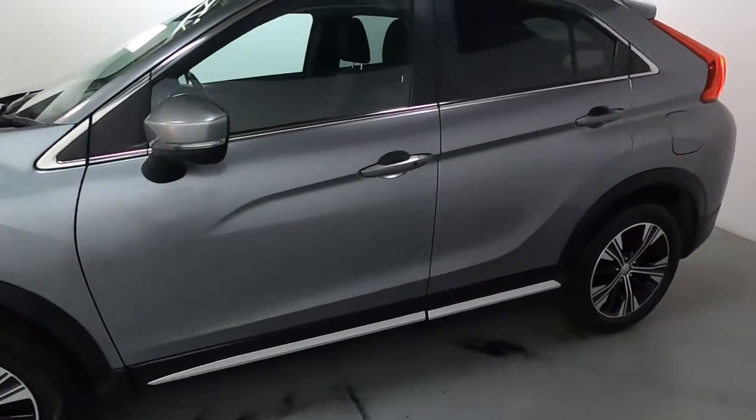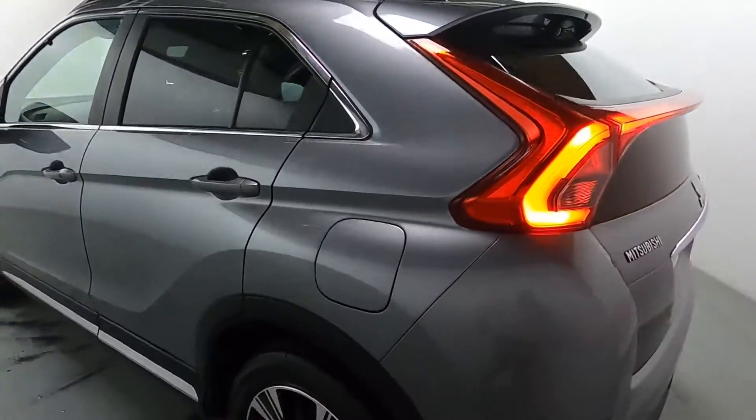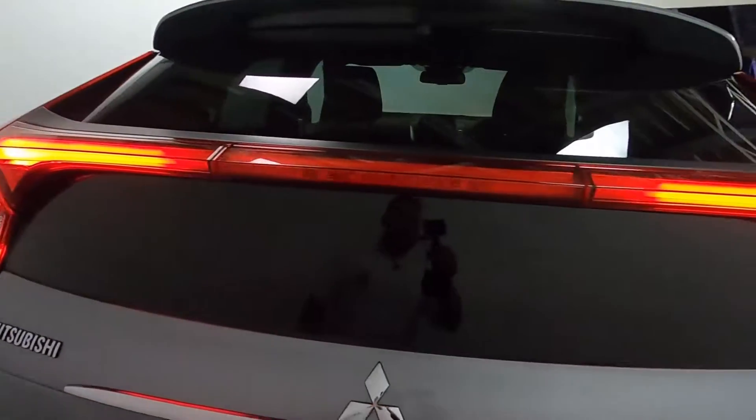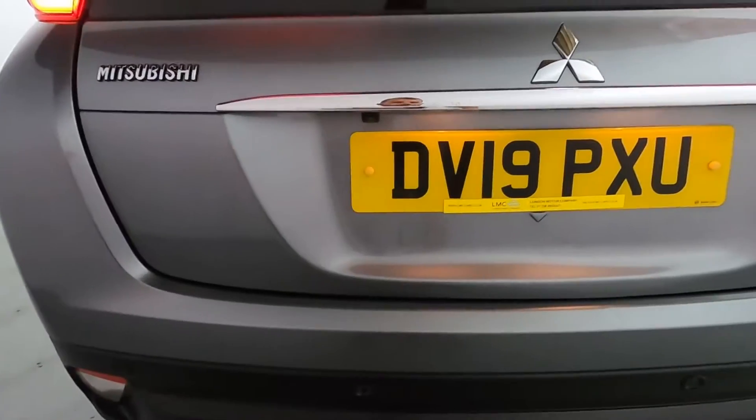Making our way around the sides, you've got tinted glass on the sides and the rear. There are nice big rear lights with a piece that goes across the boot lid. You've also got a rear camera and sensors as well.